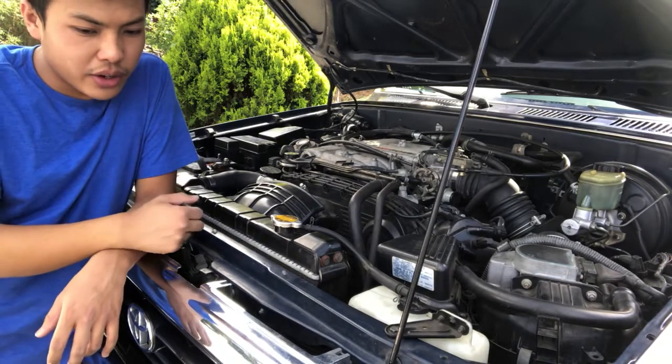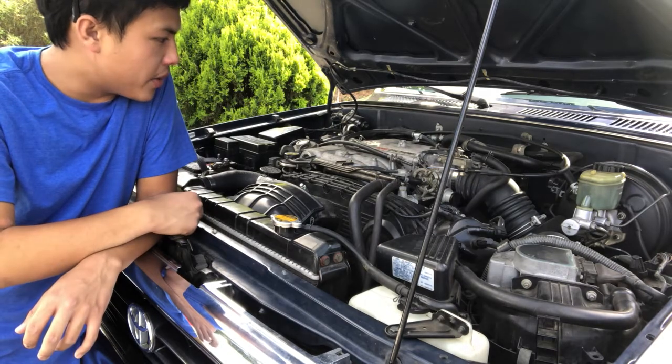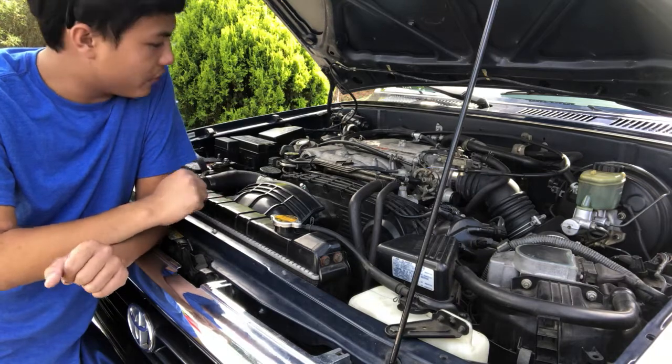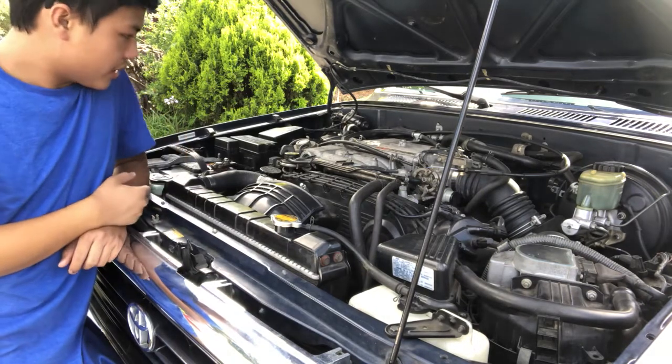I want to go ahead and talk about my 1995 Toyota 4Runner, which is this car right here that I'm standing next to. I'm not going to talk about the 4Runner overall — that will be in a later video. I'm going to be talking about this engine over here, which is the 3-liter V6.